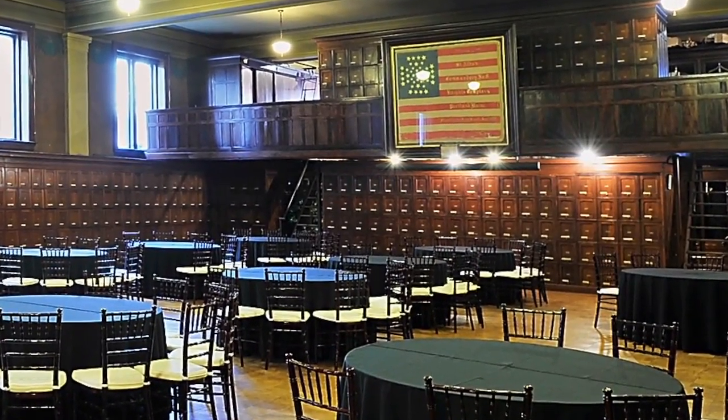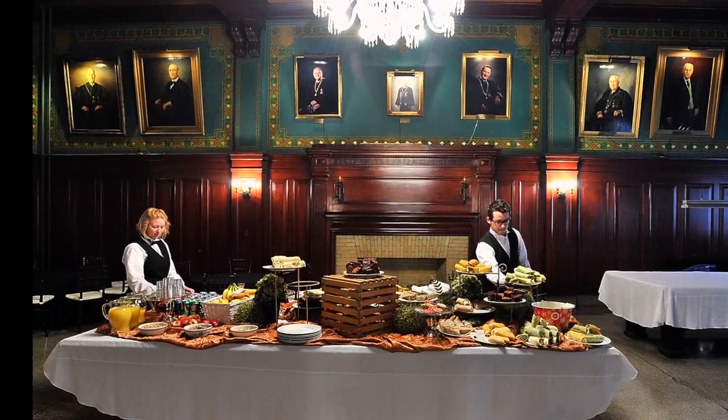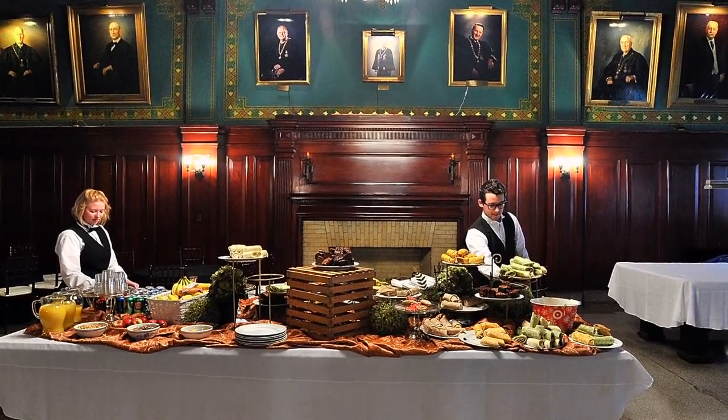Everywhere you look there are amazing details, like the ceiling near the entryway. The Masons are proud of their building and want the public to use it and help them restore it and bring it back to life as a community asset.